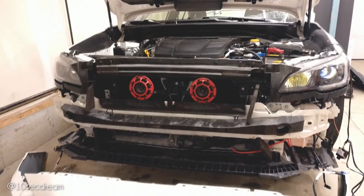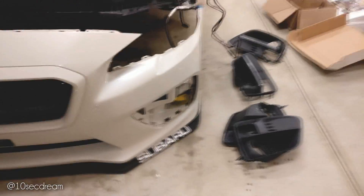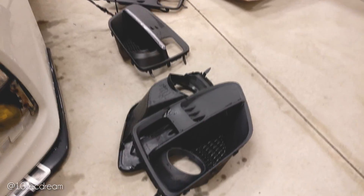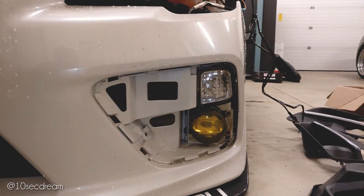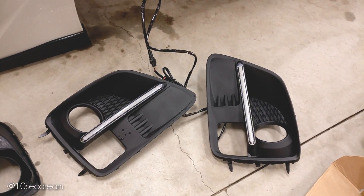I got the front bumper off — looks pretty good, that's all pretty easy. I got the fog light bezels off. And then I got these $80 AliExpress JDM ones.